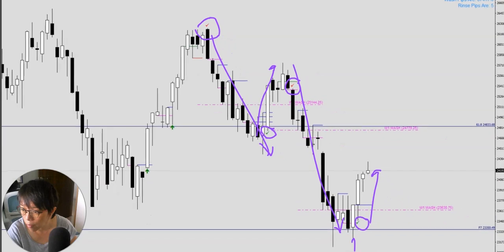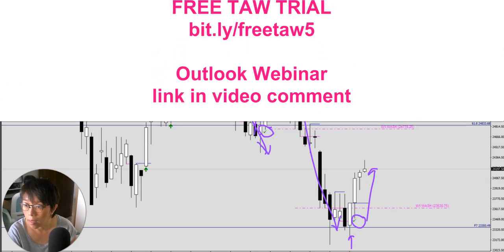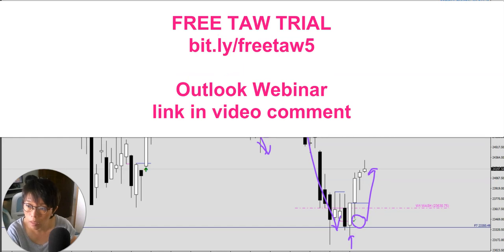Our entry was somewhere around here at this bar, and guys, if you had this trade in, that's a really wonderful trade. But if you don't, and you'd like to see the same indicator on your chart, please download the free trial before the trial ends. I'm just going to put the link for you to download. And of course, please join me in the once-a-year outlook webinar, where I'm going to talk about what to look out for in terms of investment themes for next year.